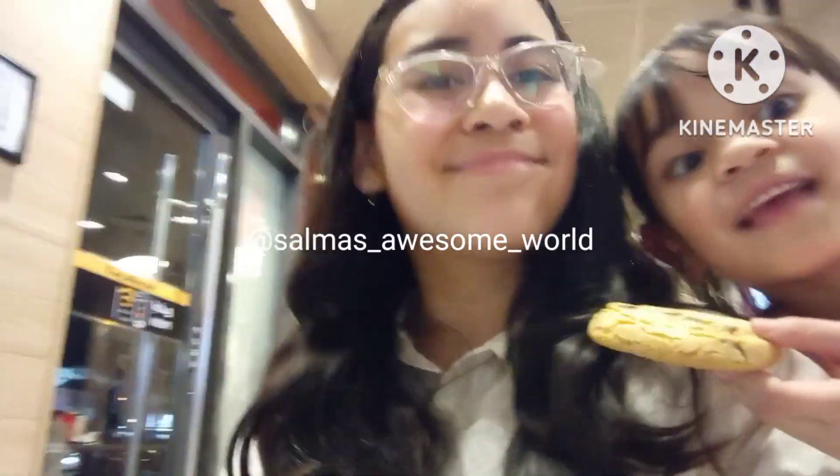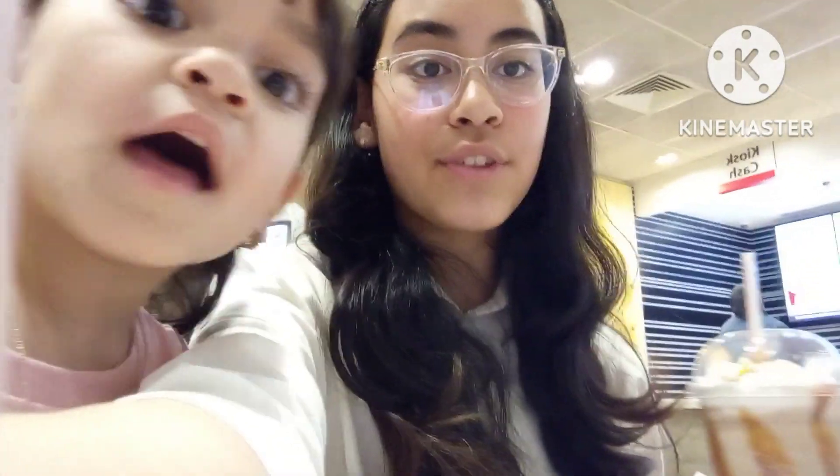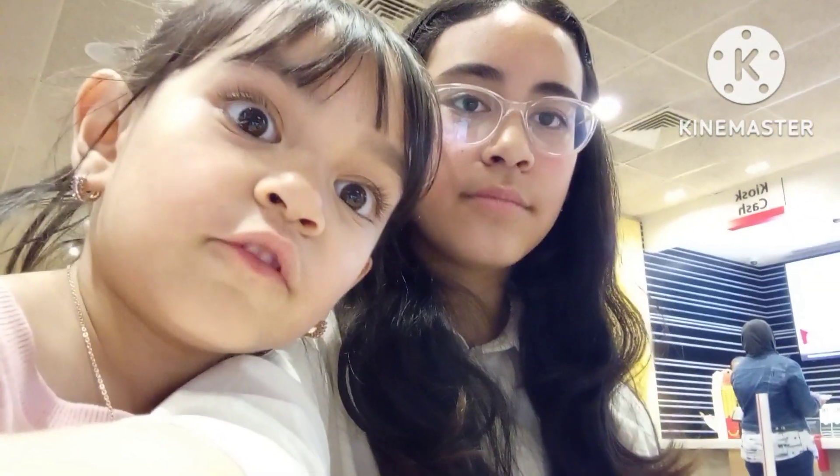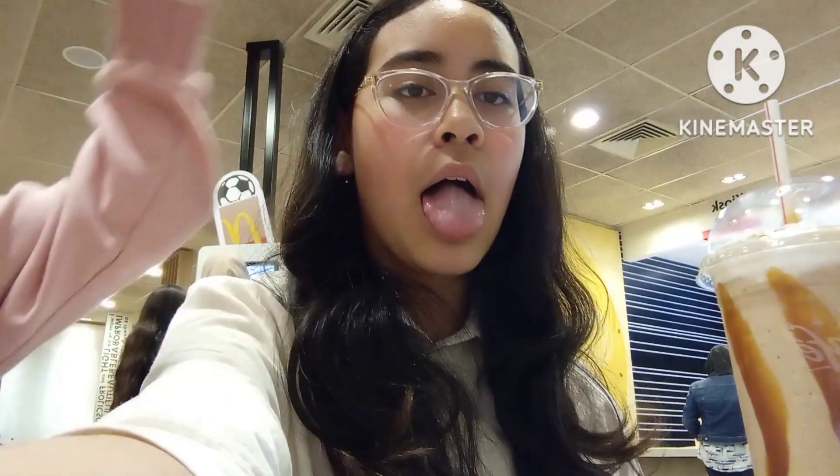It's been a while since we've talked. We're right now at McDonald's. We just had our dinner here, which I forgot to film, but you can see some pictures on my Instagram — Salmos Awesome World, Salmos underscore awesome underscore world. Right now, I have ordered a caramel frappuccino from McCafé for the first time. Make sure to subscribe to my YouTube channel — I'll put the channel name in the description so you guys can subscribe.